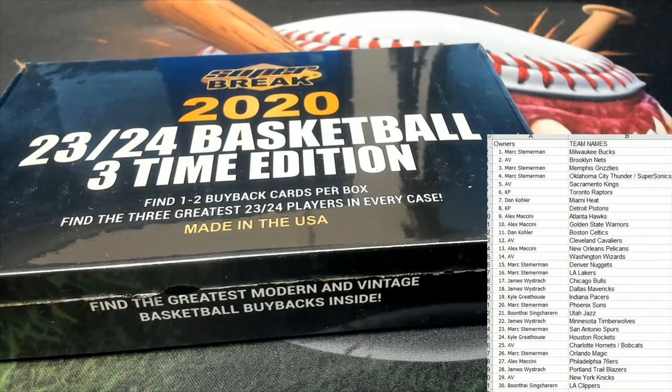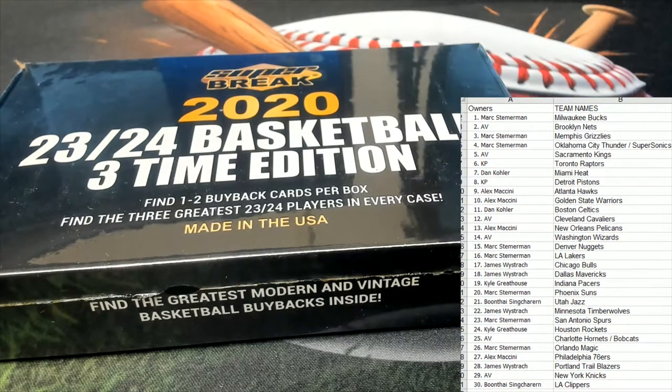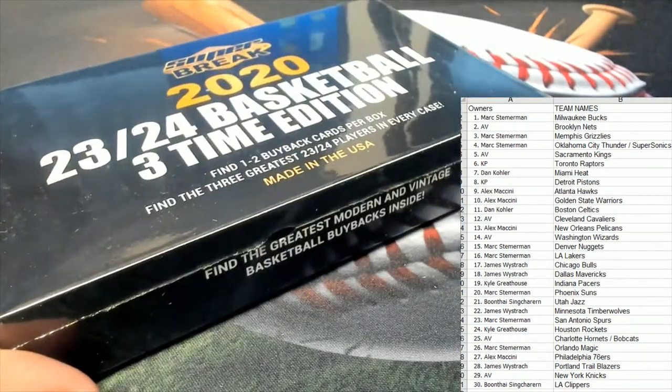What's up Ryan, how you doing man? So again, this is the Super Break Basketball 2023-24 Three-Time Edition — Box 102. Let's pop it open.